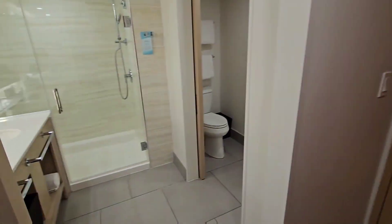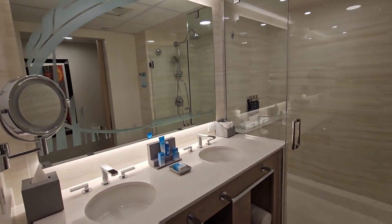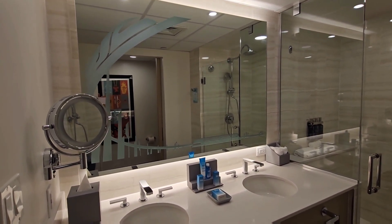And then we've got the restroom. One cool thing I like is you can see the etching on the mirror — it's the monorail. Very cool. And of course you've got the Contemporary Resort there at the bottom.